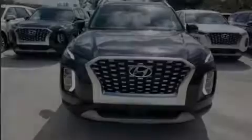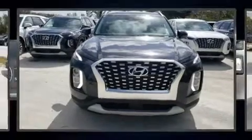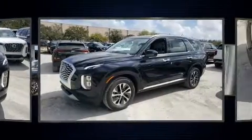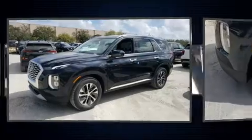Sensibility and practicality define the 2020 Hyundai Palisade. Under the hood, you'll find a 6-cylinder engine with more than 270 horsepower, providing a smooth and predictable driving experience.